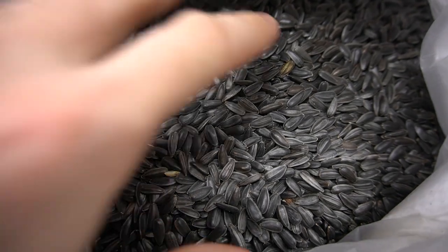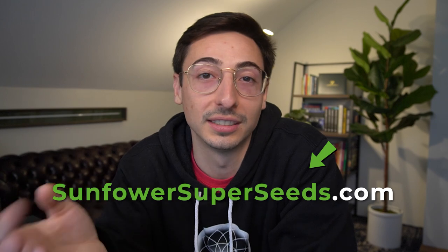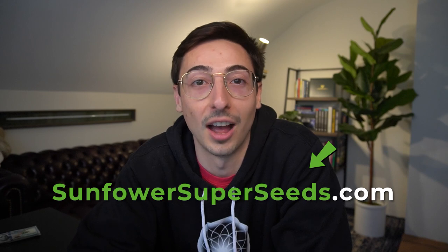The biggest problem is that seeds on the market are inconsistent. If you want very consistent seeds that are always going to perform, check out the seeds I use at sunflowersuperseeds.com. Sunflowers are a very special and well-loved crop. If you can nail down growing them, they're going to reward you for years to come — not everybody can grow high-quality sunflowers — and they also have pretty high yields which results in high profit margins.